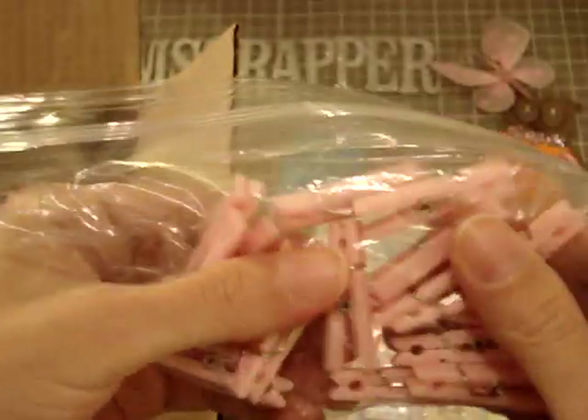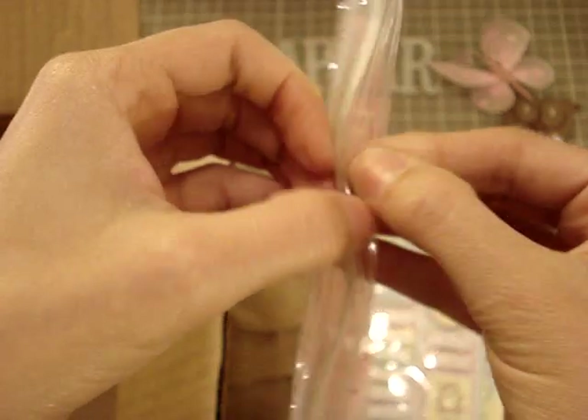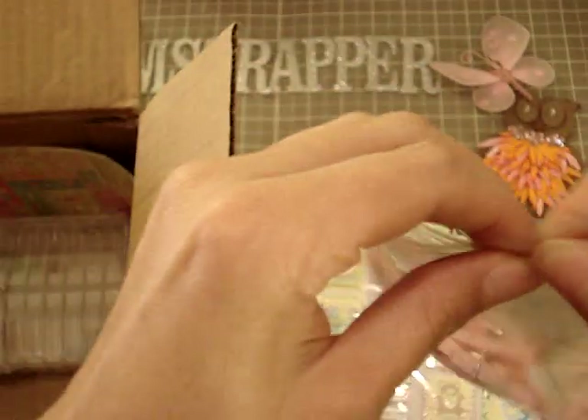Look — clothespins in pink. And these are really cute because they're not wood, they're actually plastic. Super, super cute. So thank you so much.